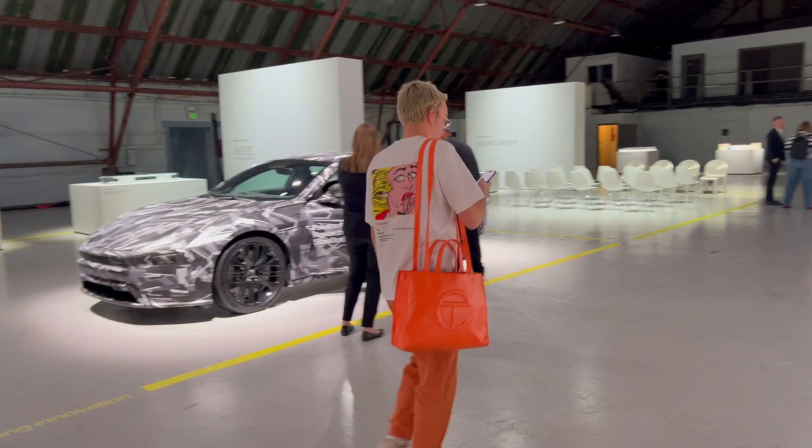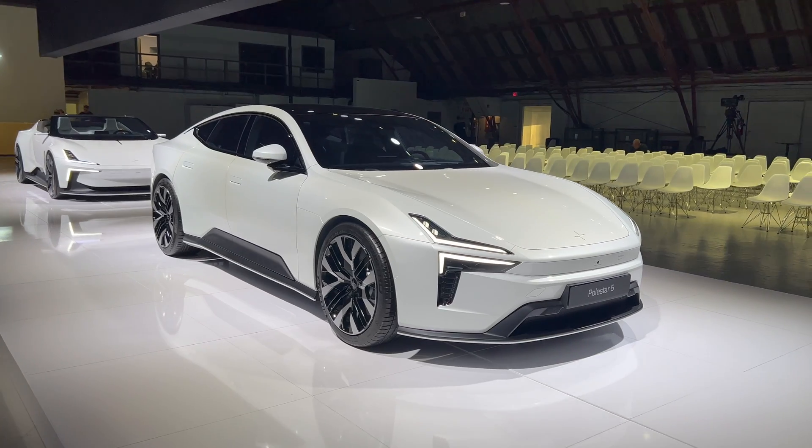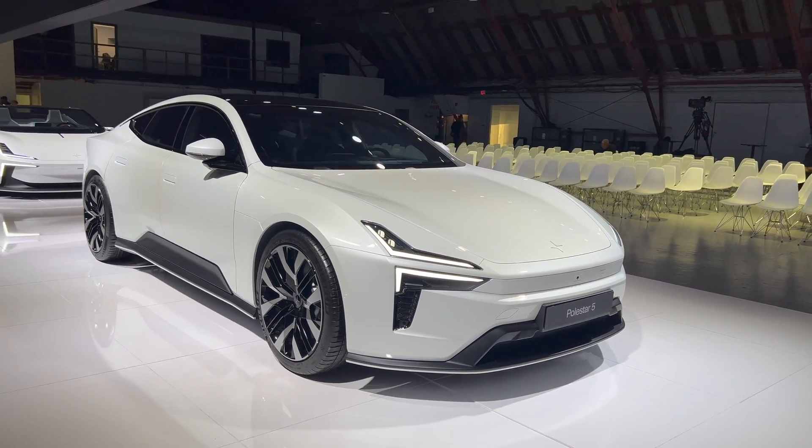The StoreDot technology is targeting very interesting, really rapid charging speeds — talking about adding 160 kilometers of range in just five minutes.